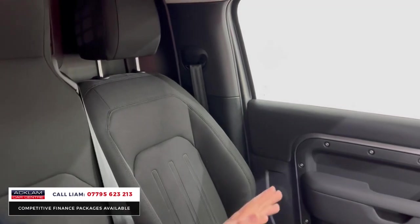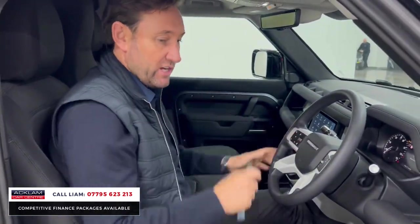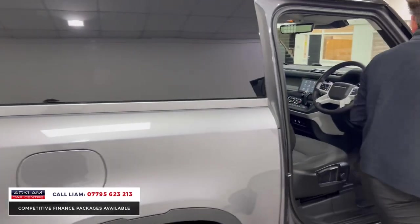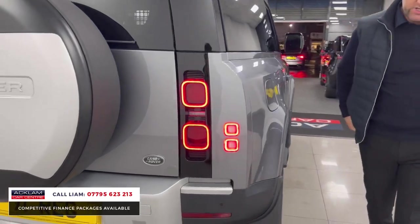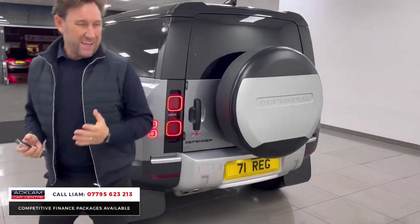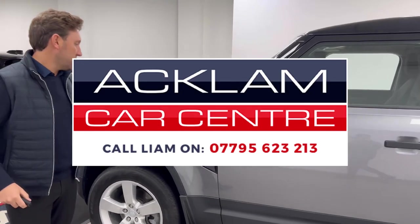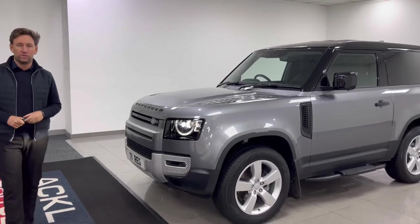The big one for me is the three seats. The price is really competitive — you'll see online if you're doing your research. It's priced to sell: Eiger Gray, contrasting black roof, 20-inch wheels, sidesteps, all the features you'd want. Put it through your business, claim the VAT back, and drive a nice car. Unlike a lot of commercials — the pickups are noisy — this is quiet, looks the part, and it's got three seats. It's going live on the website. Thank you for watching.